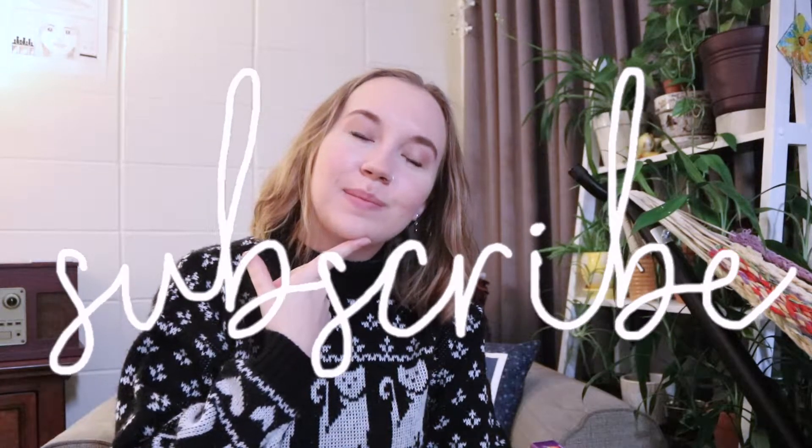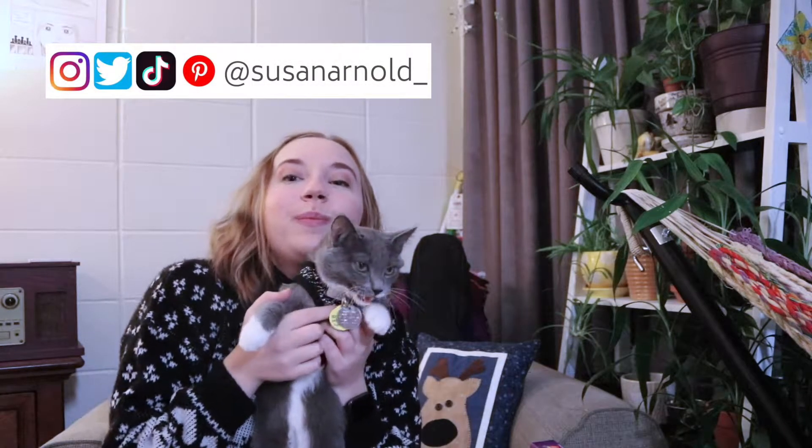I have a pet, but I want to reduce waste. How do I do that? This is Zero. She says hi. Living zero waste with a cat is kind of hard, but kind of easy too. I guess it depends on how you look at it.